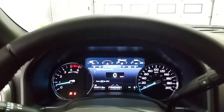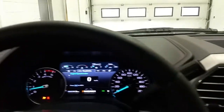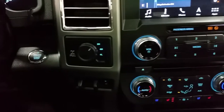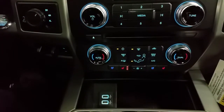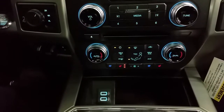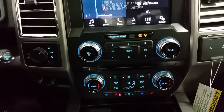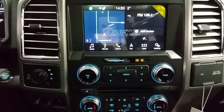The Super Duty starts with push-button engine start. You'll find an integrated trailer brake controller, electronic shifting four-wheel drive, two Smart Charging USB ports, heated and cooled seats, standard air conditioning and rear window defrost, a 12V and 110V power outlet, and a SYNC 3 touchscreen with factory navigation.